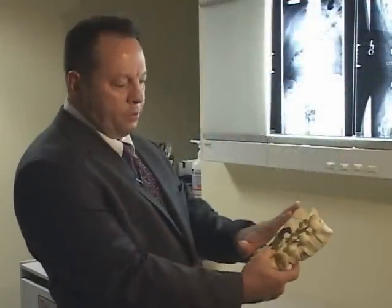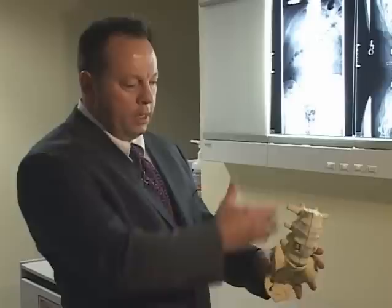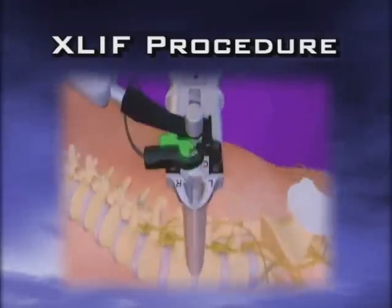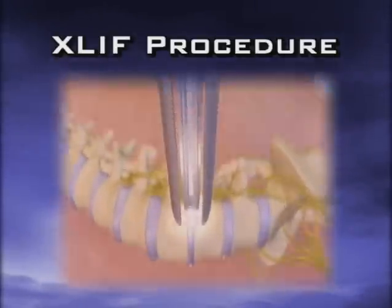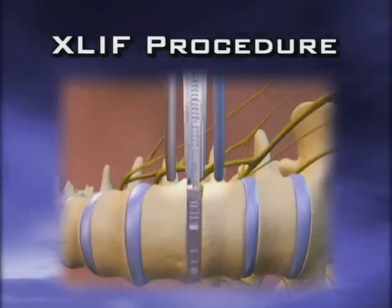— or from the back of the spine, that's called the posterior fusion. XLIF is advantageous because you don't have to cut as much muscle and you make small incisions in the side. You basically remove the disc from the side, avoiding the major nerves, major blood vessels, and abdominal contents, and then you put a cage inside the spine to rebuild and restore the height to a collapsed disc.